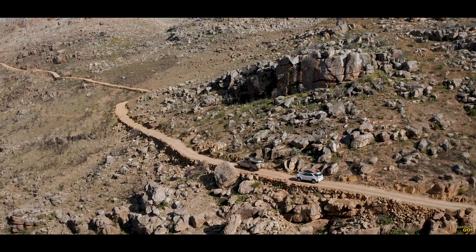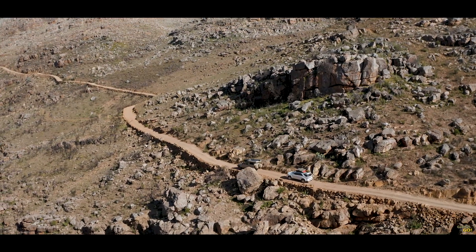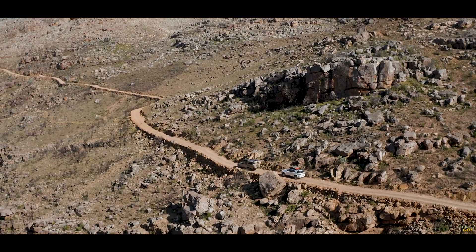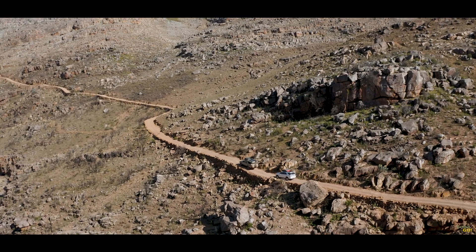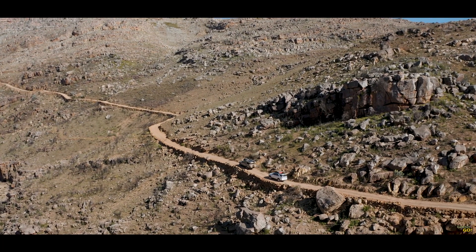The final stretch of the road into Balis is a single track pass. It's quite scary if you're afraid of heights, but the views are spectacular. Note that you need a high clearance vehicle to access the property and a 4x4 if you're towing.